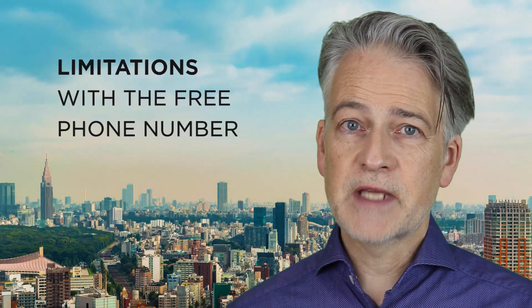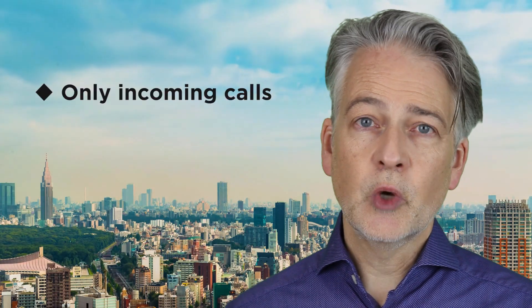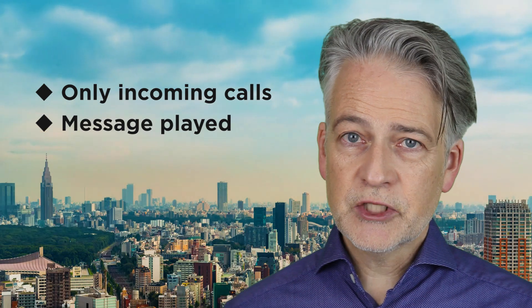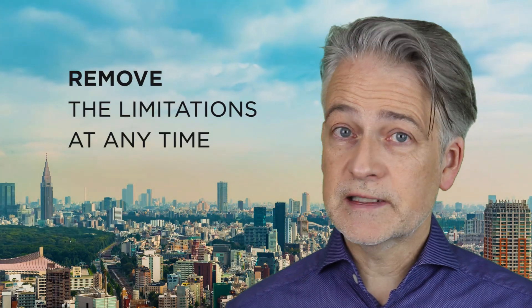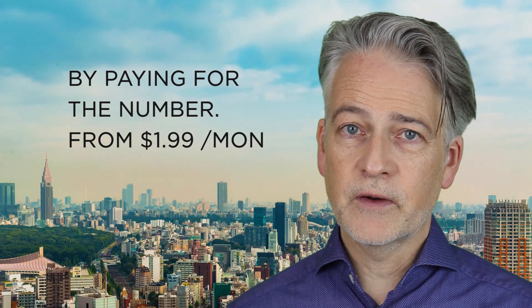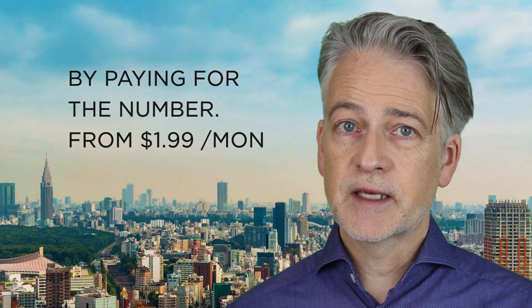There are some limitations with the free phone number that you need to be aware of. You can only receive calls with it — you can't make calls with it. There is also an initial message played to callers saying that Sonetel is handling the call. You can remove these limitations at any time by starting to pay for the phone number. Prices start from $1.99 per month.